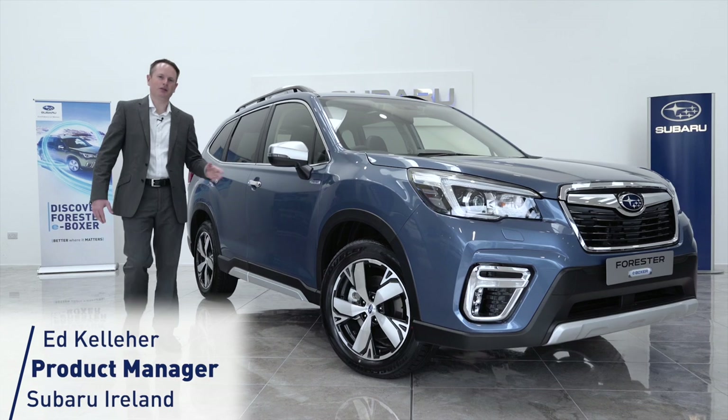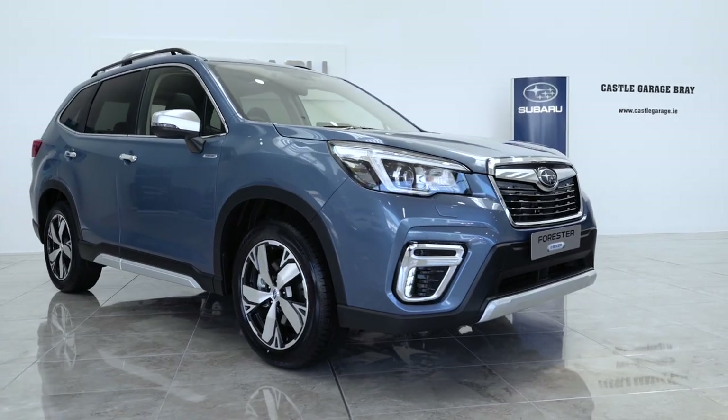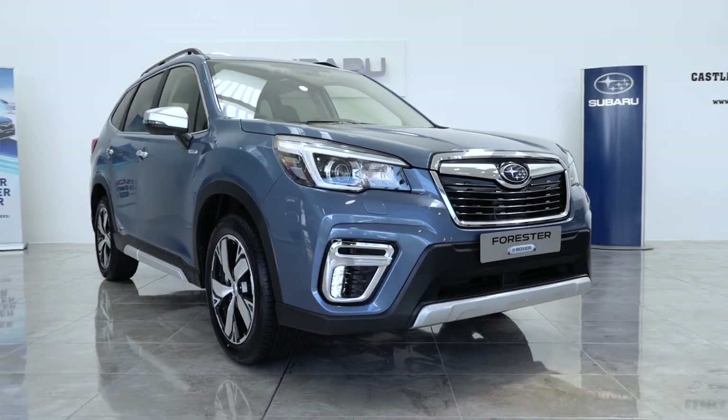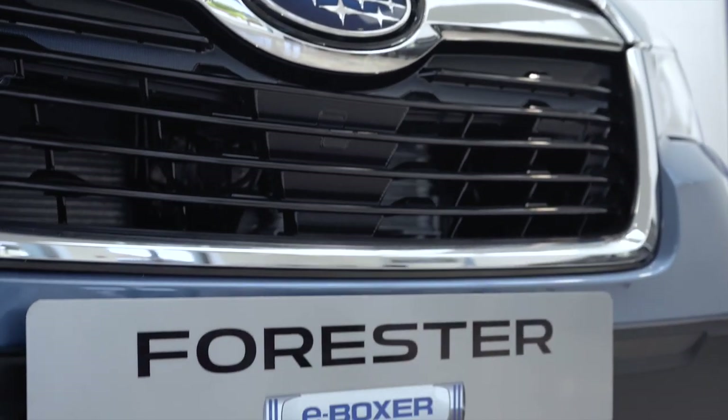Meet the Subaru Forester E-Boxer, the safest, most reliable and most capable SUV on the market today. In this video we will review this stunning vehicle and go through just some of the features that support these claims.